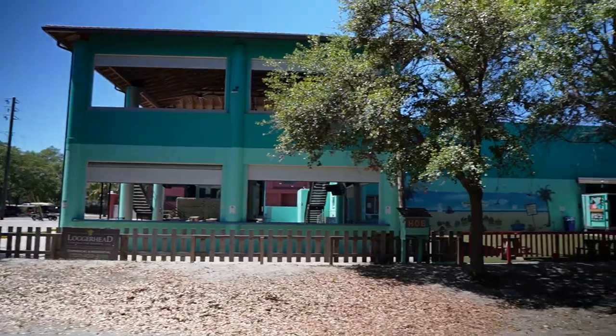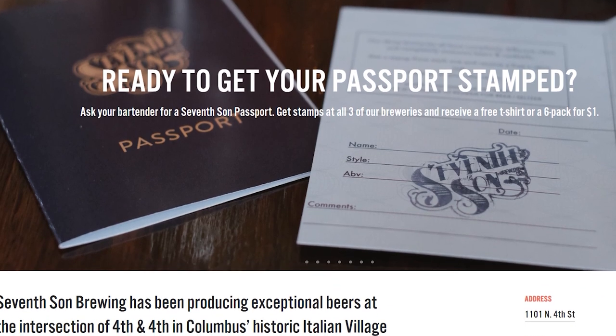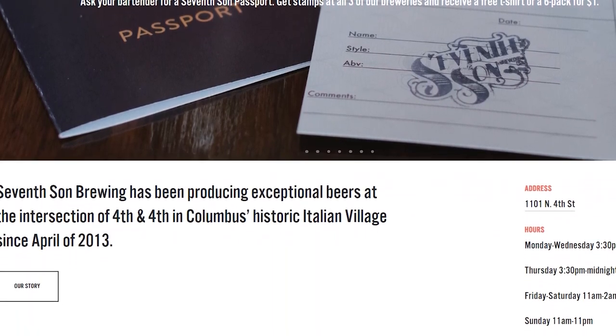Dunedin has seven breweries and one distillery. You've got the Dunedin Brewery, the House of Beer, and the 7th Sun Brewery, which we really love — they make some incredible beers. And all of this is in walking distance, which is pretty amazing when you wrap your mind around it.